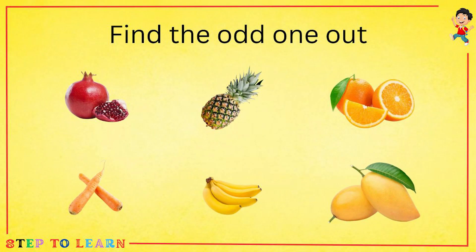Find the odd one out. A pomegranate, pineapple, orange, carrot, banana and mango. Carrot is odd.